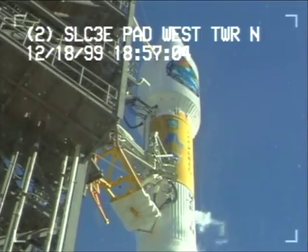We're through where we cut off on Thursday. T minus 30 seconds and counting.